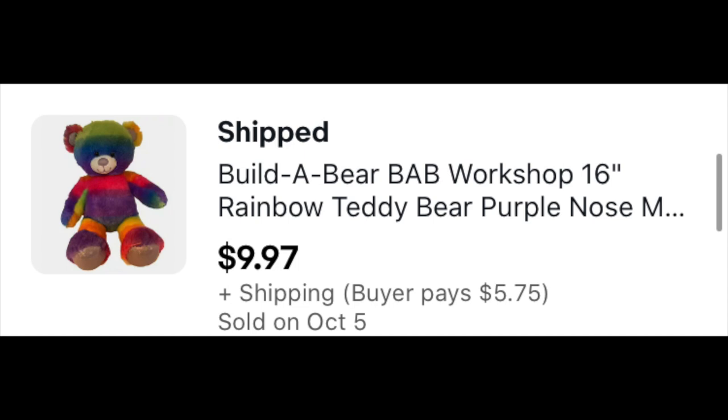Build-A-Bear Rainbow Plush — not a big dollar item here, but I only paid a dollar and it went for $9.97 plus shipping.